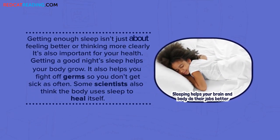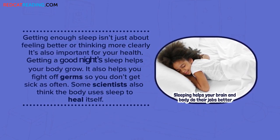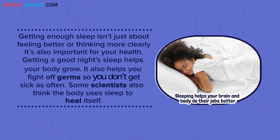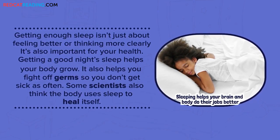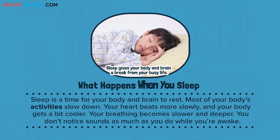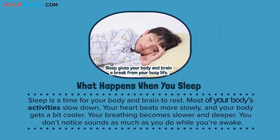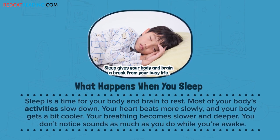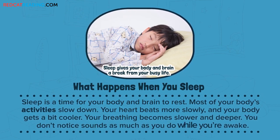Getting enough sleep isn't just about feeling better or thinking more clearly. It's also important for your health. Getting a good night's sleep helps your body grow. It also helps you fight off germs, so you don't get sick as often. Some scientists also think the body uses sleep to heal itself. Sleep is a time for your body and brain to rest. Most of your body's activities slow down — your heart beats more slowly, and your body gets a bit cooler. Your breathing becomes slower and deeper.